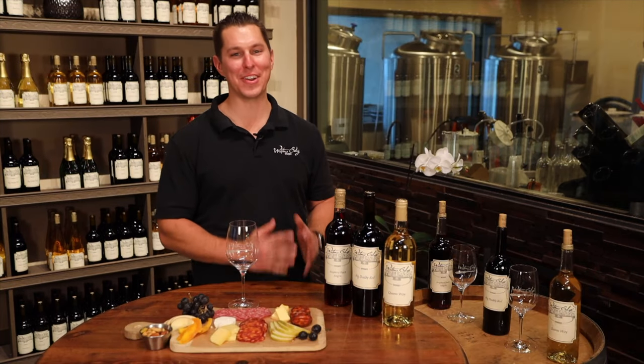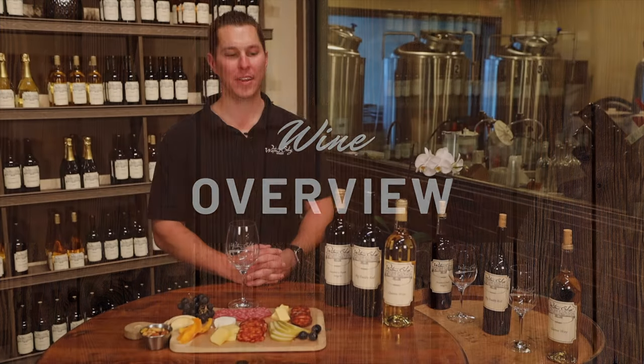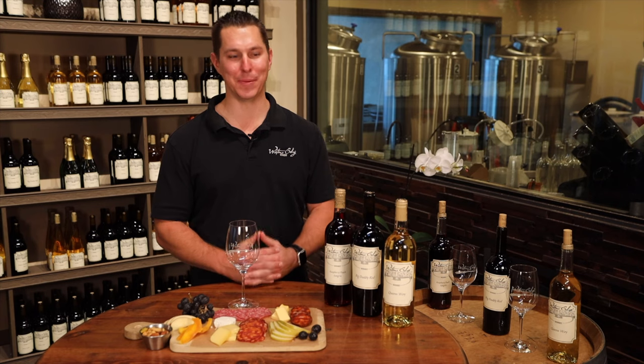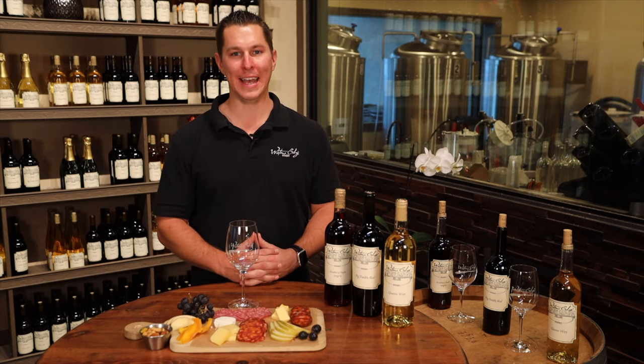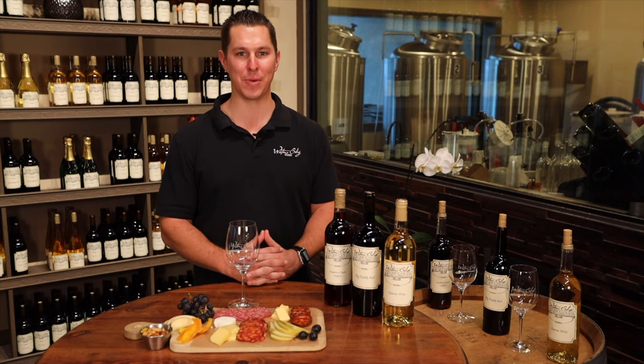We have an awesome take-home wine tasting kit for you until dine-out resumes. This is the best we can do to bring our wines to your place and offer you the experience that we love to offer here at Water's Edge Winery so much.